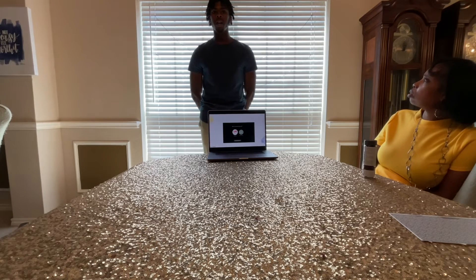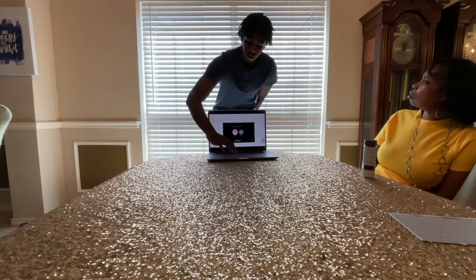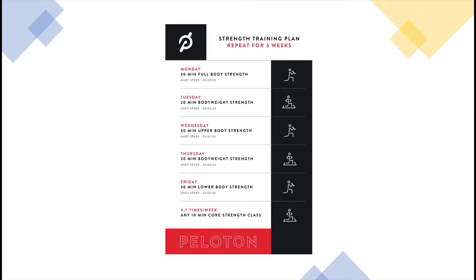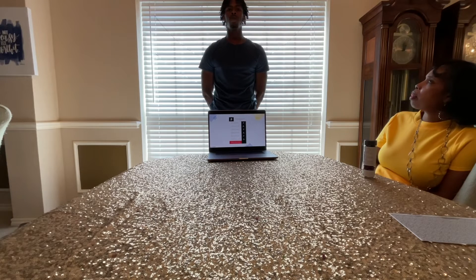Once the Peloton account is created, you are ready to begin the selection of your workout. There are several different workouts, as shown here. A general cycling class requires you to first select the length of the cycling class you would like to take, then select the instructor you would like to use, and select the type of music you would like played during the cycling class.